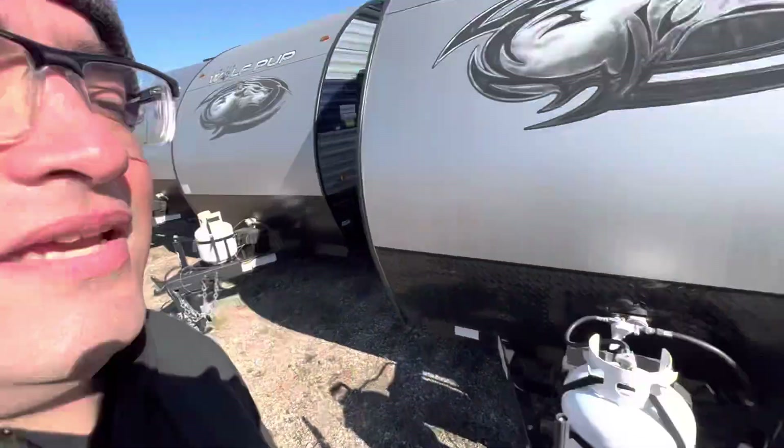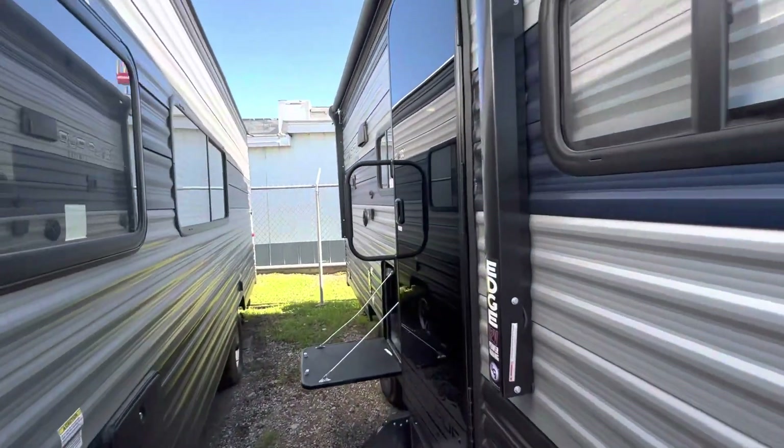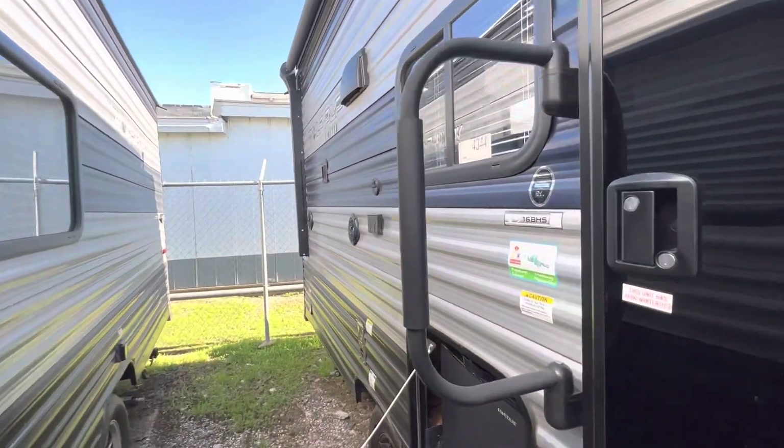Good morning, Pamela and Nico from Cliffjones RV here in Seeley. I want to make a quick video to say thank you so much for giving me the opportunity to earn your business on this awesome Wolfpup 16BHS.